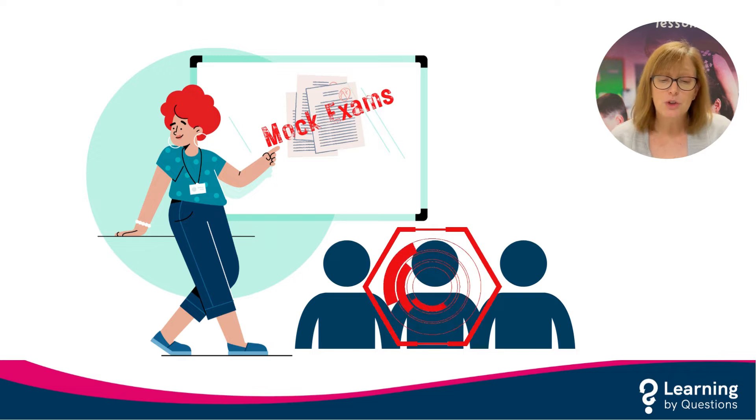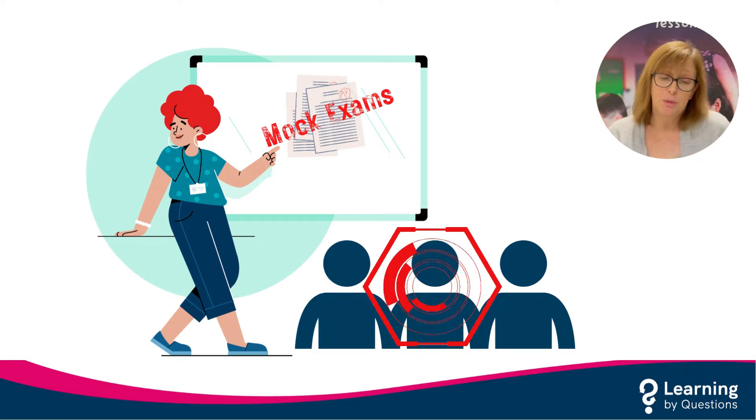However, if your school mock exams are later in January or in March, a better approach would be to switch tiers for certain pupils prior to the mocks, so that the pupils' performance on the new tier can be assessed prior to the real thing.